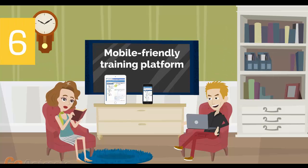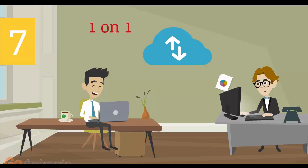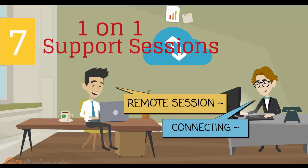Number 6: mobile-friendly training platform. This allows you to participate in the training from anywhere you are, be it at home or in the office via your mobile device or computer. Number 7: individual one-on-one counseling and support sessions with your instructor during the course of the training.